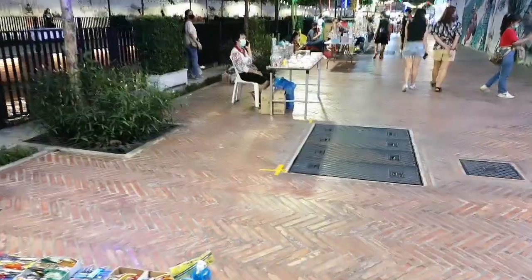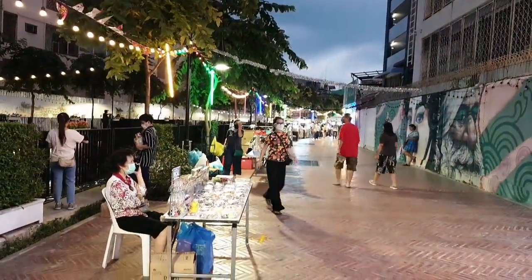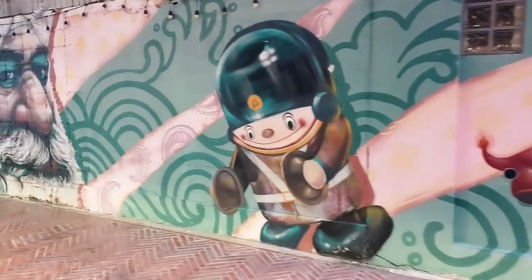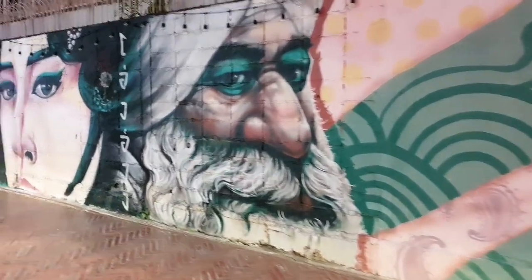Not surprisingly, another popular activity here is taking selfies with the boldly illuminated canal itself as a backdrop or the striking graffiti street art that adorns the walls between shop houses. This place is very Instagrammable. Bring your family and friends over for a stroll along the canal — it's an excellent place for lovers. Mark it as your next romantic go-to in Bangkok.